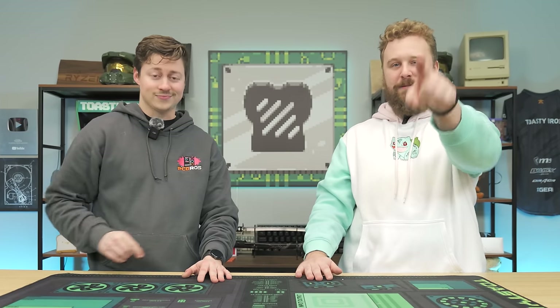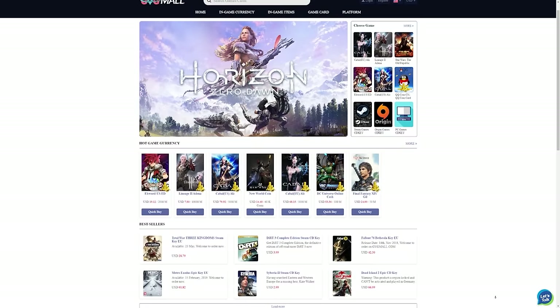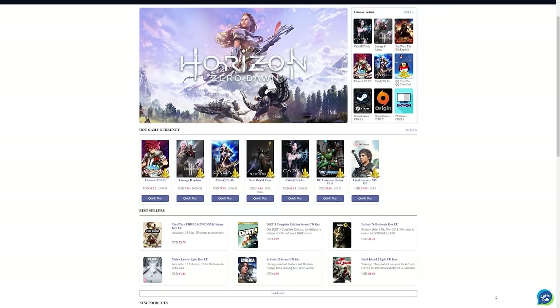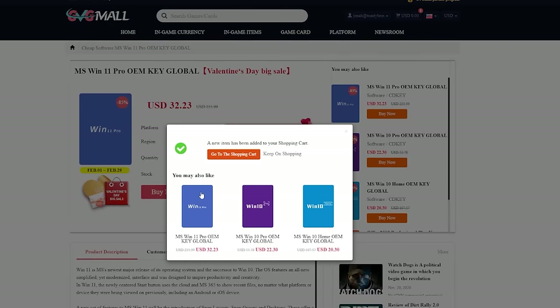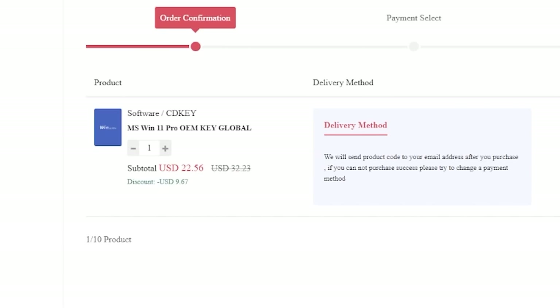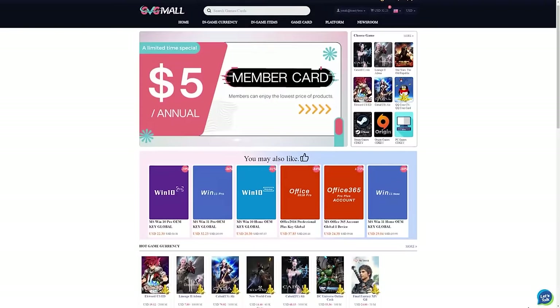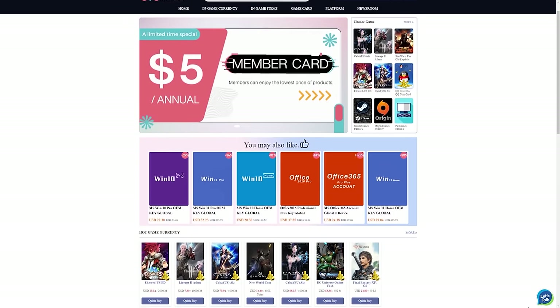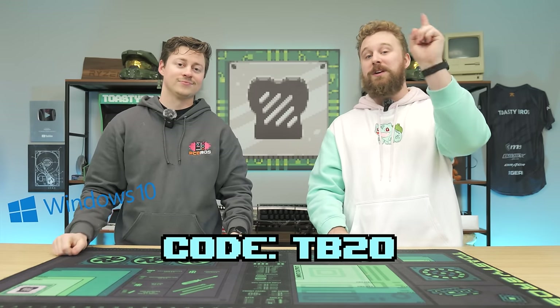Today's video sponsor is GVG Mall, an awesome online marketplace with game keys and Windows licenses. It's easy to activate Windows — just buy a key on GVG Mall using code TB20 to get a great discount, then copy and paste the key into Windows. You can get Windows 10, Windows 11, and more. Big thanks to GVG Mall for sponsoring today's video.